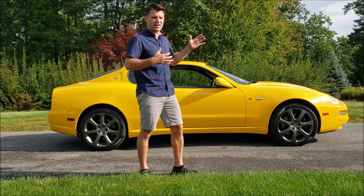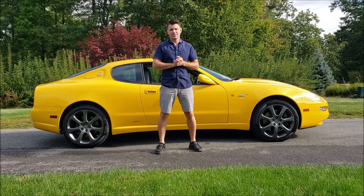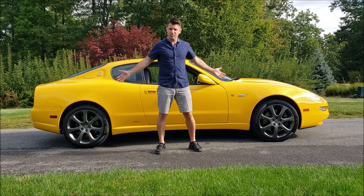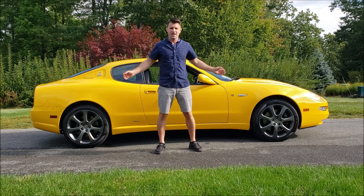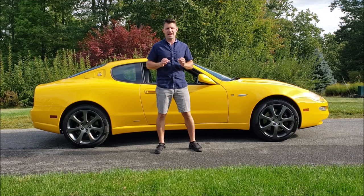If you ever wanted a Ferrari but couldn't afford one, this is the vehicle for you. My name is Craig from Flying Wheels, and I have had the pleasure of driving this 2003 Maserati GT Cambio Corsa for the last week, and I'm going to tell you all about this.